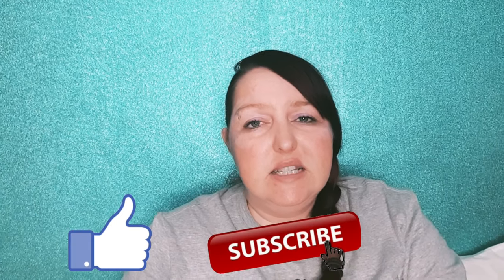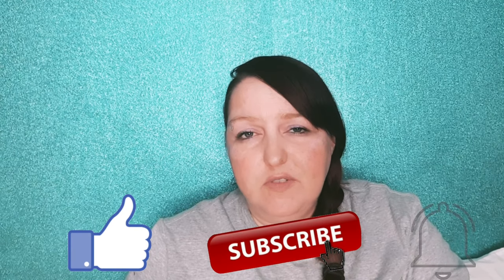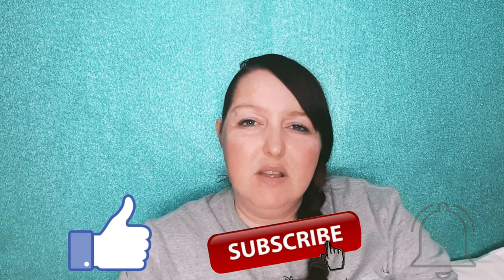If you liked this video please give it a thumbs up, and if you're interested in seeing any other videos you can click the links here and please consider subscribing. If you're interested in seeing any future videos hit the notification bell so that you're notified as soon as the videos are uploaded. Thanks for watching.